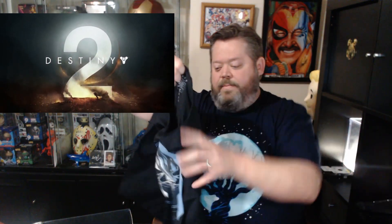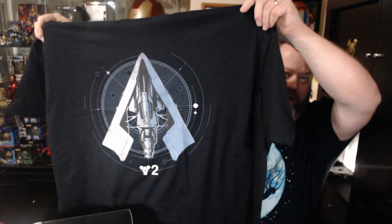We have a shirt. It says it's from Destiny. And that is very, very cool looking. I like it. This is one of those that feels like it's slightly oversized which I really like. It's comfortable. Very cool. Great graphic.